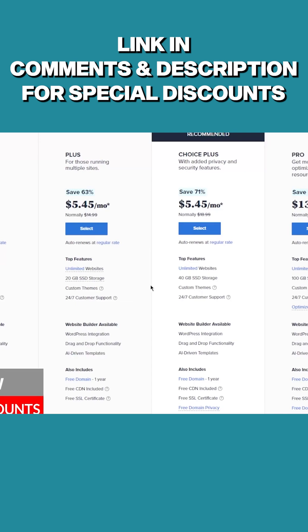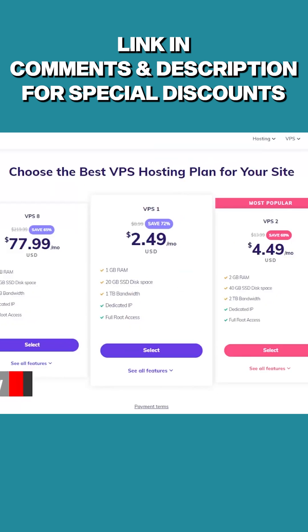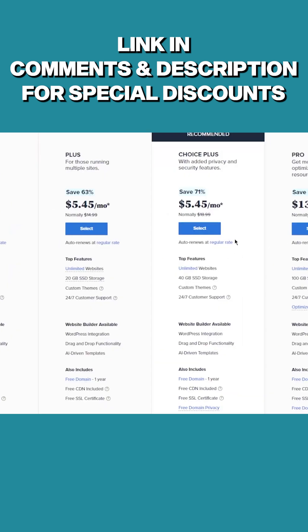It's really up to you at the end of the day depending on what you need. If you're interested in learning more about these web hosting providers, you'll find full reviews in the description down below, and you'll also find links to pricing discounts if you'd like to save a little bit more.